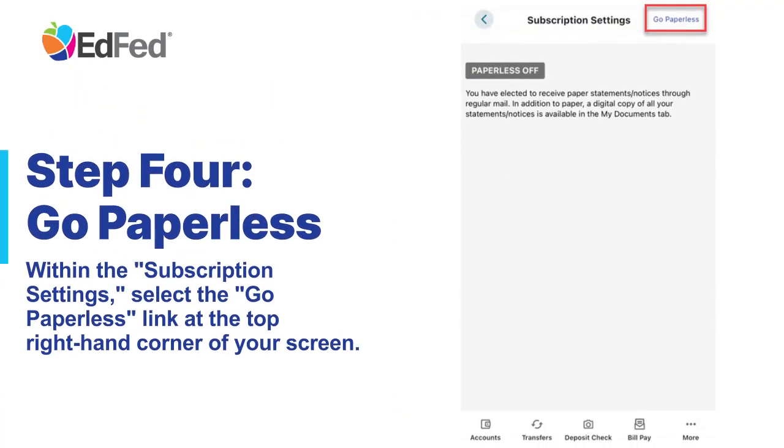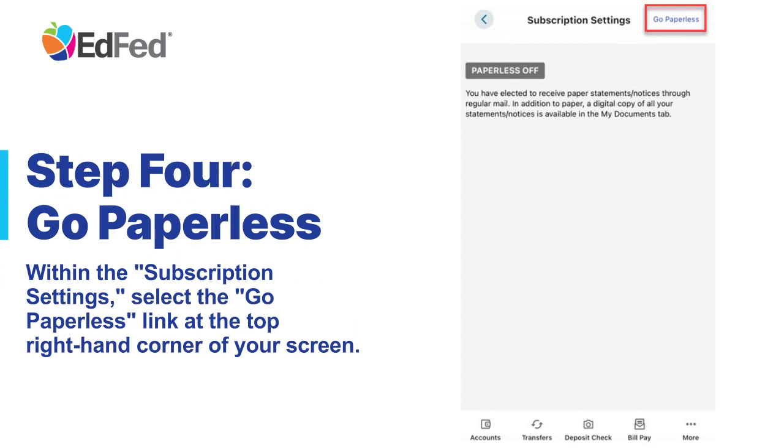Step 4: Go Paperless. Within the subscription settings, select the Go Paperless link at the top right-hand corner of your screen.